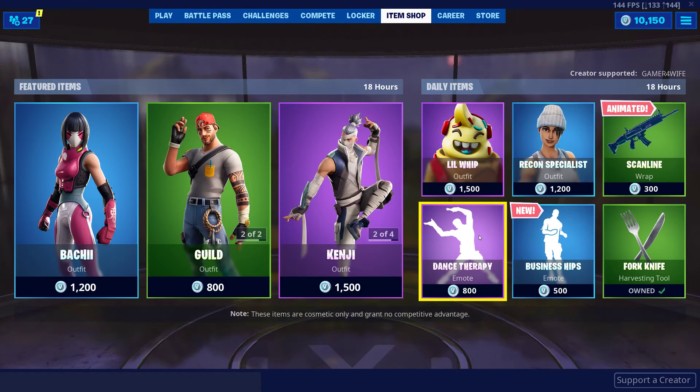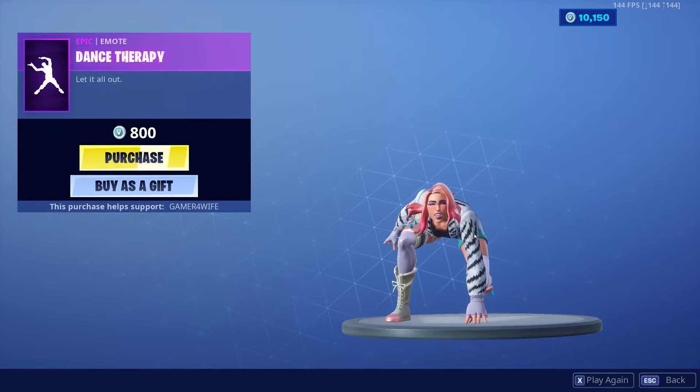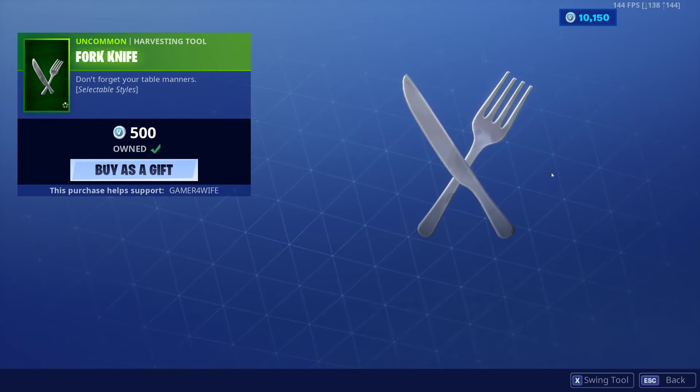What else we got in here — we've got Dance Therapy. Also the Fork Knife pickaxe, which I had to pick up, such a good pickaxe for 500 V-Bucks, nice and cheap.